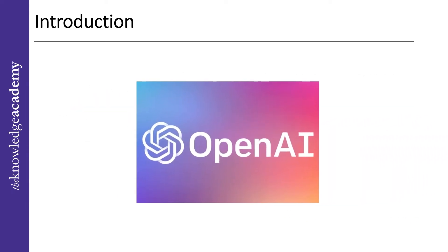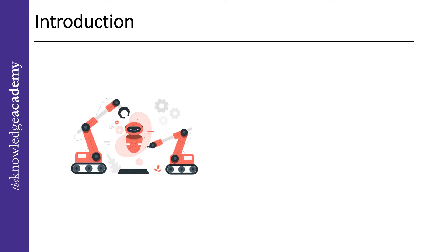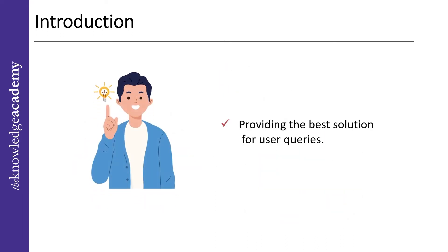OpenAI was behind the creation of ChatGPT, and it uses an intricate machine learning algorithm. Several tools and technologies, including PyTorch, pre-trained models, distributed training, data augmentation, and evaluation metrics, were used to create the ChatGPT models. These AI tools provide excellent assistance to users, thus providing the best solutions for their queries.